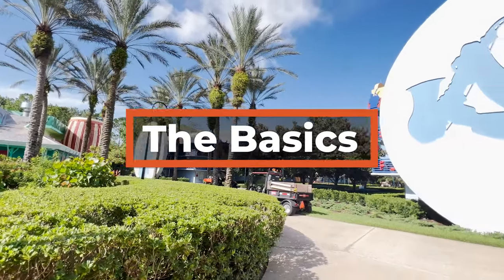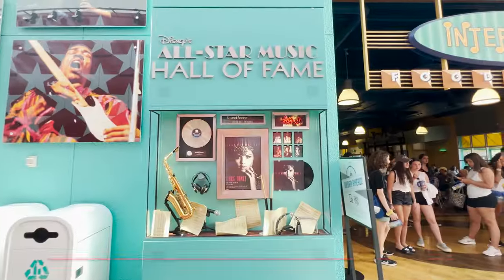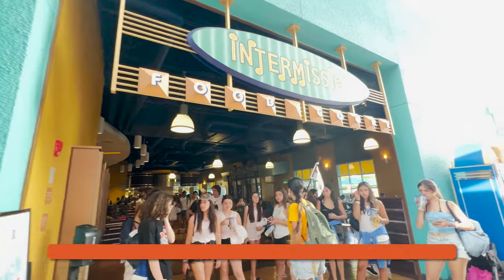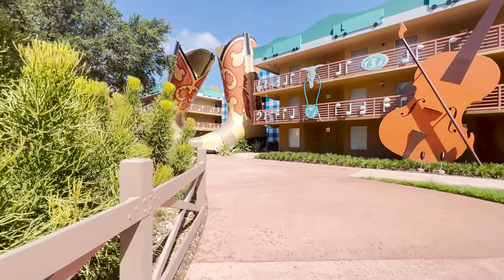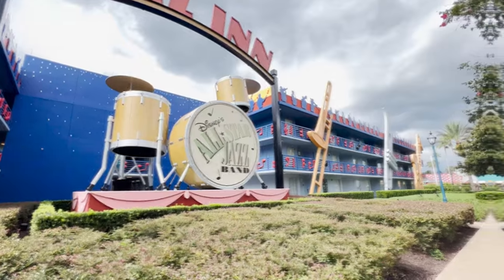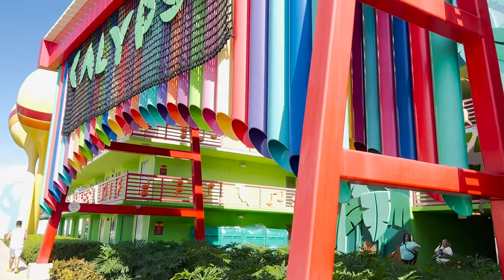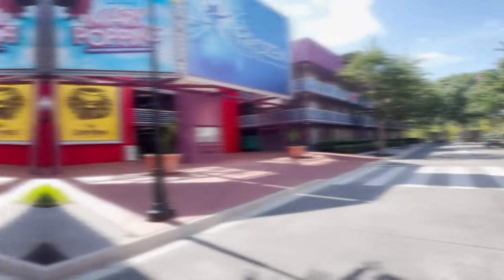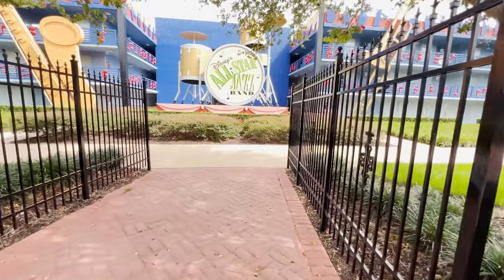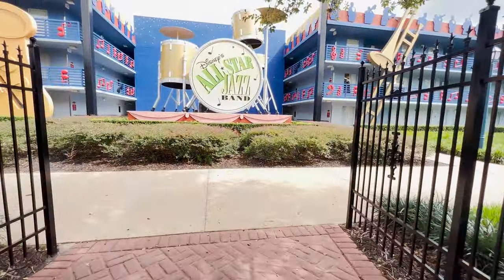All-Star Music Resort is one of the value resorts at Walt Disney World, and as you might guess from the name, it is music-themed, including sections that are themed after country, jazz, rock and roll, calypso, and Broadway-style show tunes. There are music-inspired icons outside and little subtle references throughout in order to carry out this theming.